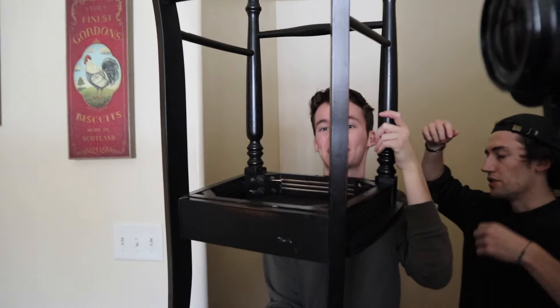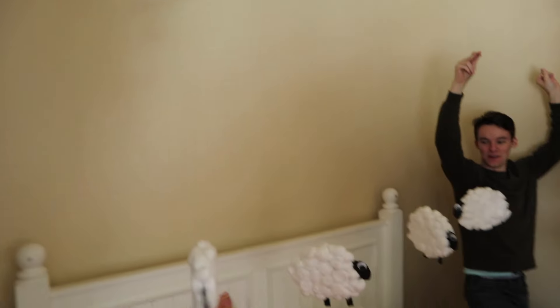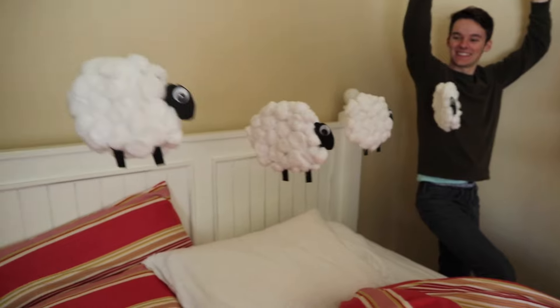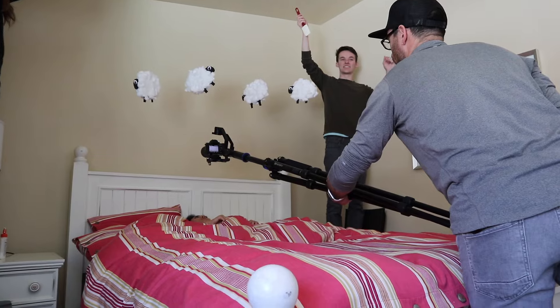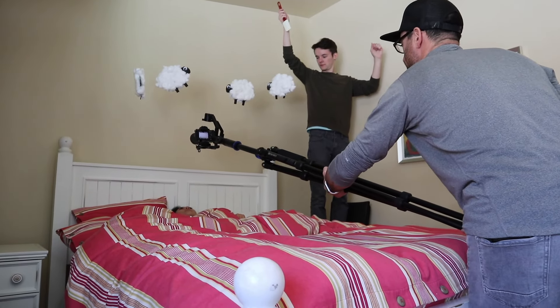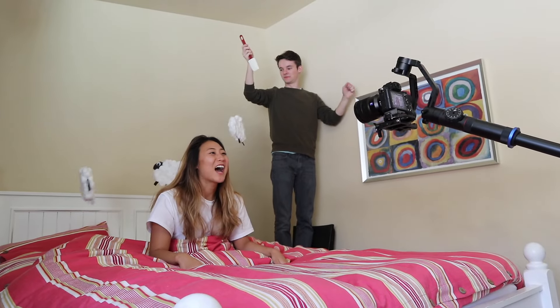We need chairs for the sheep scene — you've got to stand up in the air. The sheep are over there and they're actually floating now. This looks so magical, it's so cool. Ready for your scene? Yeah, I'm ready. I was up, couldn't sleep, up all night — counting sheep.